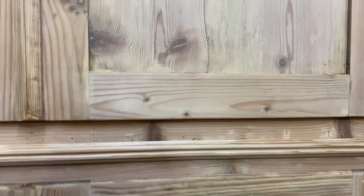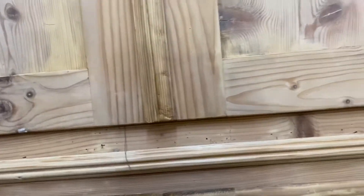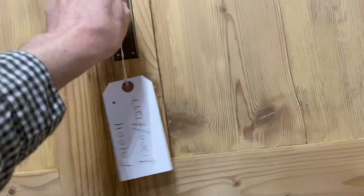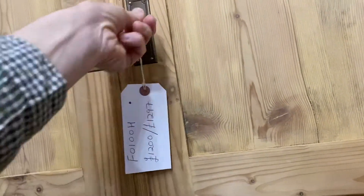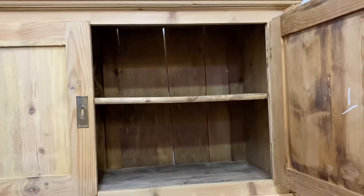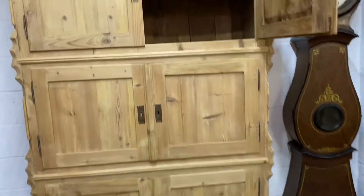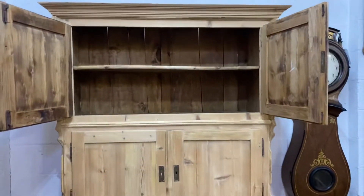It's in really nice condition. We will have keys for each door and the doors will open properly. Each section has a shelf inside — so that opens up like that and you've got the shelf inside there.